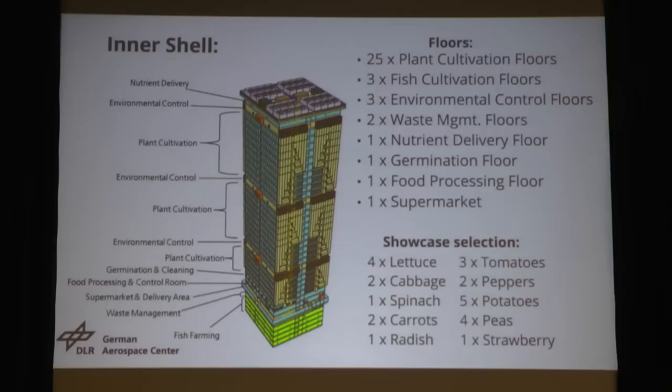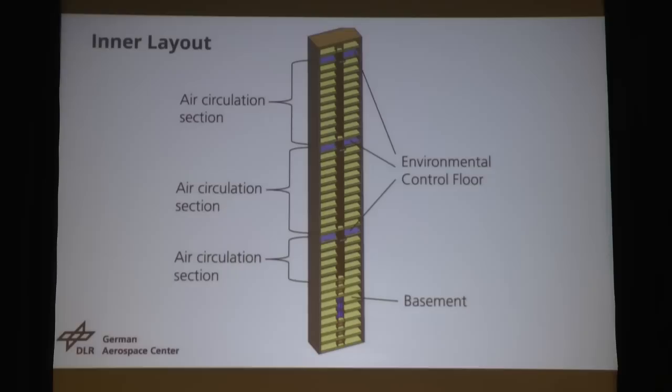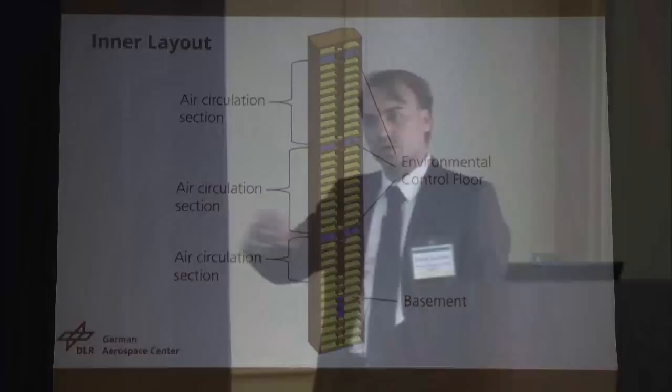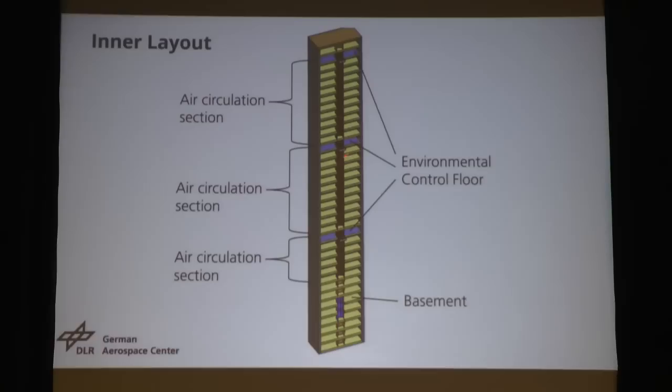Here is the showcase crop selection that we used — four levels of lettuce, three of tomatoes, and so on. If we cut the building in half, you can see that we have several air circulation sections. We wanted to apply closed-loop applications, so we really want to use the wet air to extract water from it. Seven to ten levels are connected to one environmental control floor. In the middle we have a big central air shaft where fresh air is pumped down to the plant cultivation floors, then flows through the floors and back on the outside to the environmental control floors.